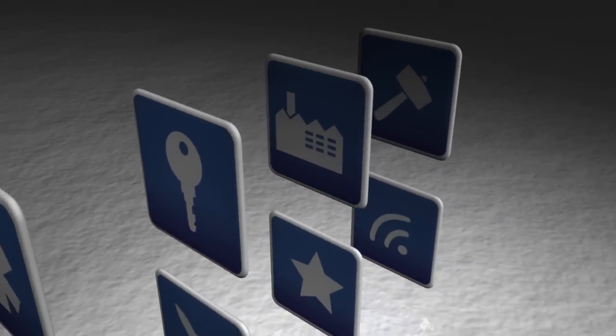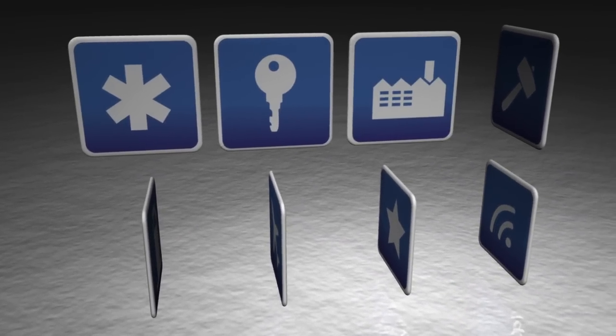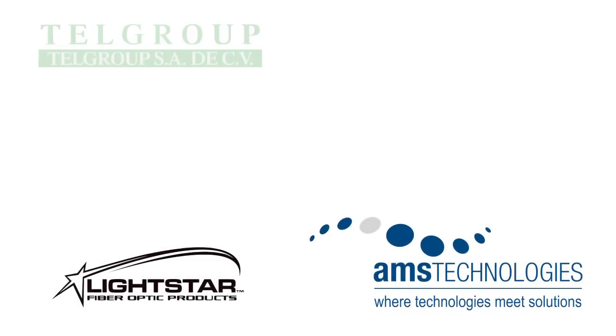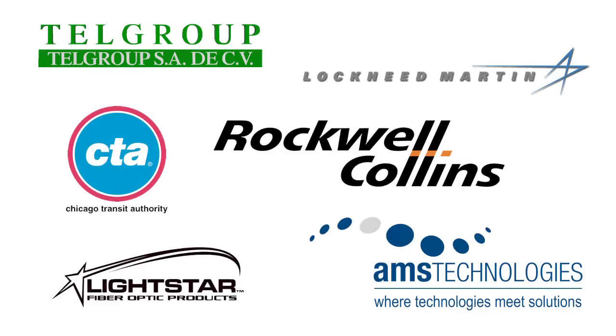Valdor is focusing on niche markets in the medical, security, industrial, mining, oil and gas, aerospace, military, and data communications sectors. Valdor is currently in discussion with more than two dozen large companies, which have all indicated a serious interest in becoming Valdor customers.